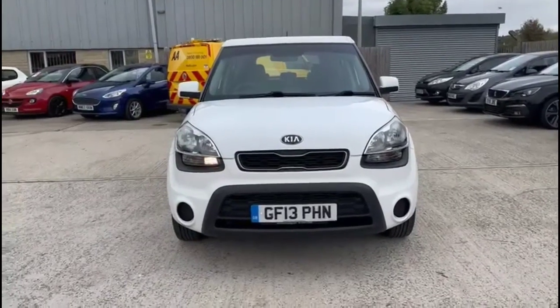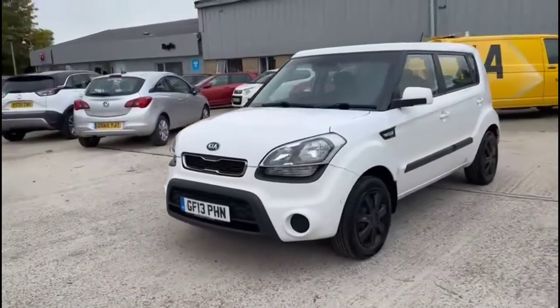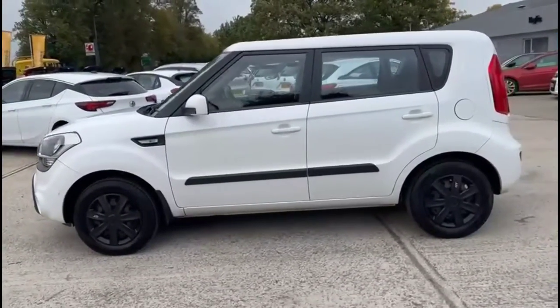Hello and welcome to Bayless Vauxhall. Today we're viewing a Kia Soul 1 1.6 petrol. This vehicle has covered 77,500 miles and is finished in white. It also comes with a base warranty with the option to extend it to up to 36 months.